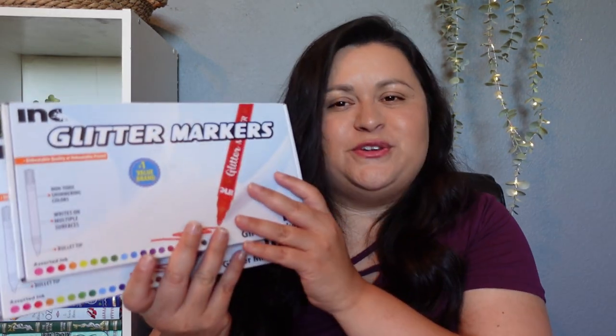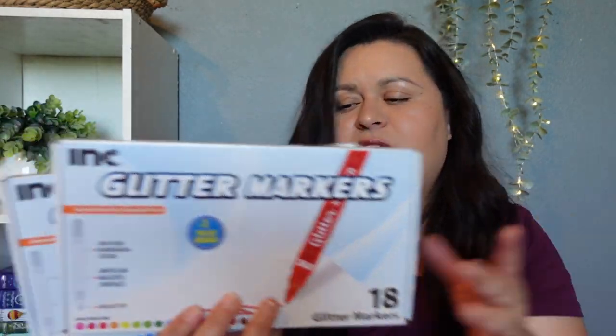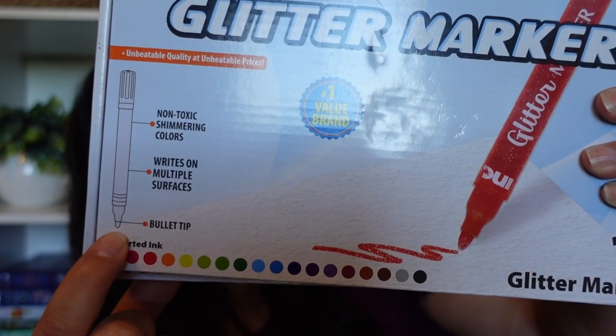My kids also asked for glitter markers, so I picked up two packs. We have used these before and my kids really enjoy them. There are 18 different colors in here with a bullet tip — kind of that rounded tip. You get all these colors and it's like a marker, but my kids really like these, so I picked them each up a set.